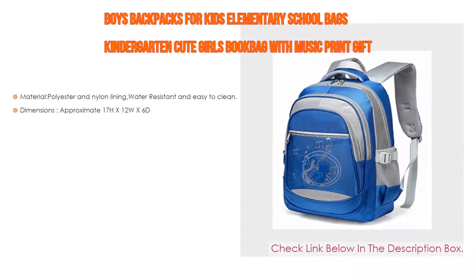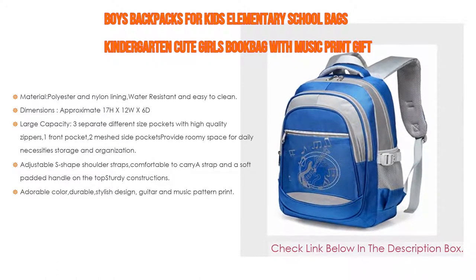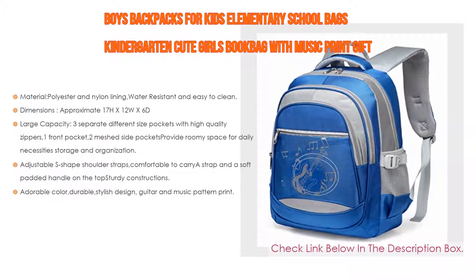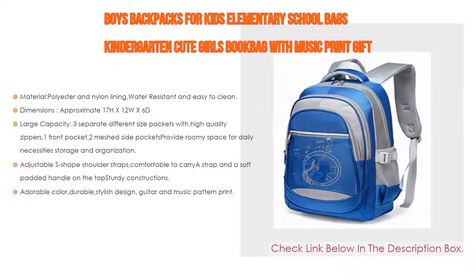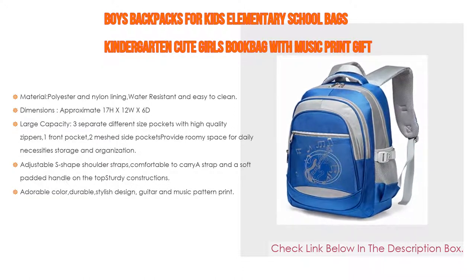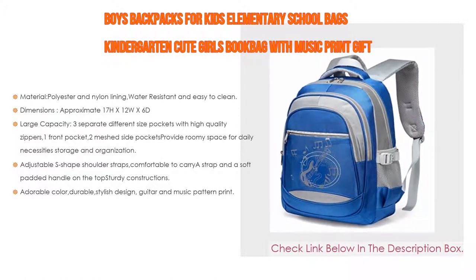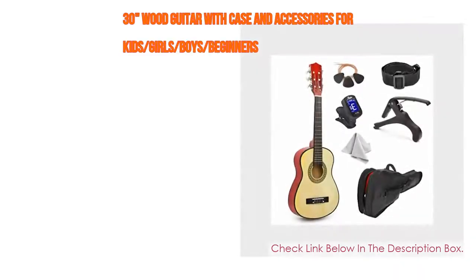Number three: boys' backpacks for kids — elementary school bags, kindergarten cute girls' book bag with music print, a gift for presents, weekend, or overnight travel. It features polyester and nylon lining, water resistant and easy to clean, approximately 17" height by 12" width by 6" depth, large capacity with three separate differently-sized pockets, high quality zippers, two meshed side pockets, and adjustable S-shaped shoulder straps with a soft padded handle on top. Adorable, durable, stylish design with guitar and music pattern print.